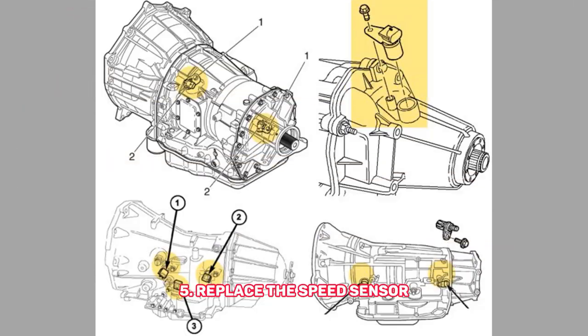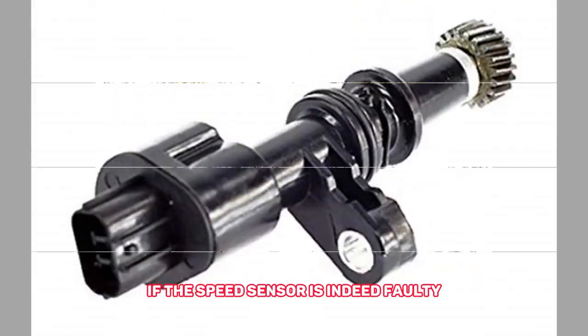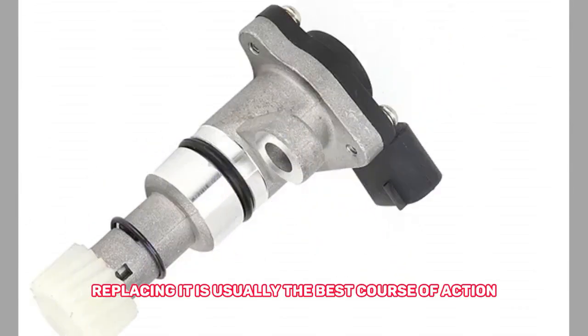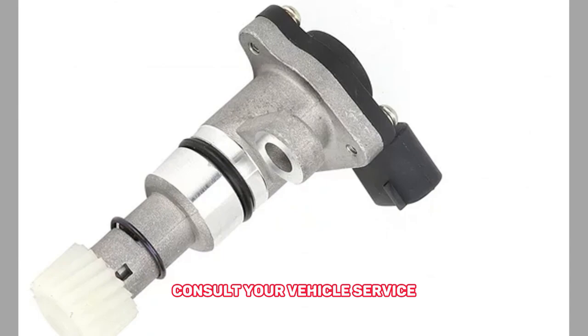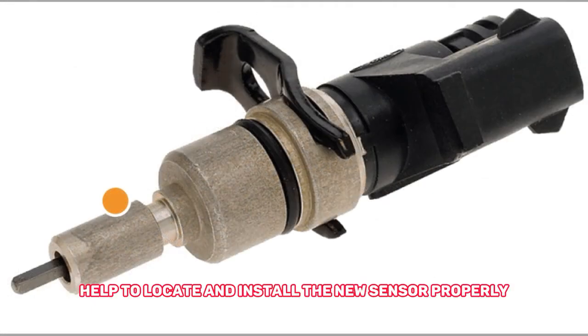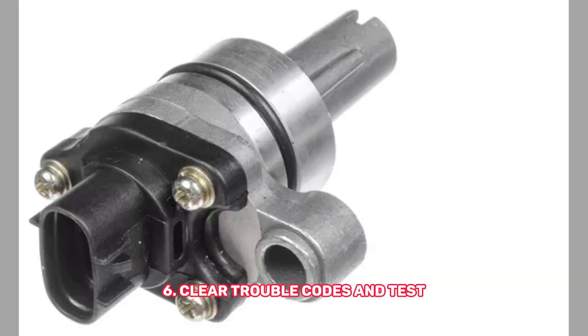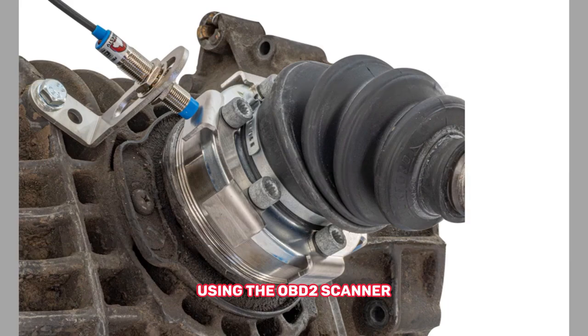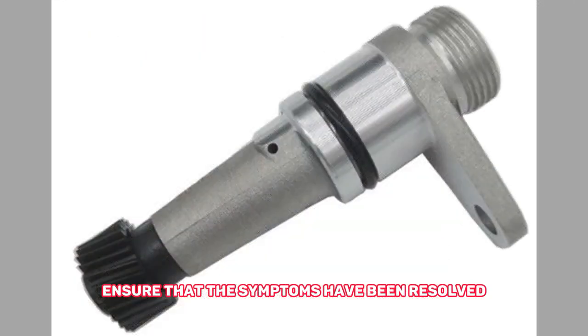5. Replace the speed sensor — if the speed sensor is indeed faulty, replacing it is usually the best course of action. Consult your vehicle's service manual or seek professional help to locate and install the new sensor properly. 6. Clear trouble codes and test — after replacing the speed sensor, clear any trouble codes from the ECU using the OBD2 scanner. Take the vehicle for a test drive to ensure that the symptoms have been resolved.